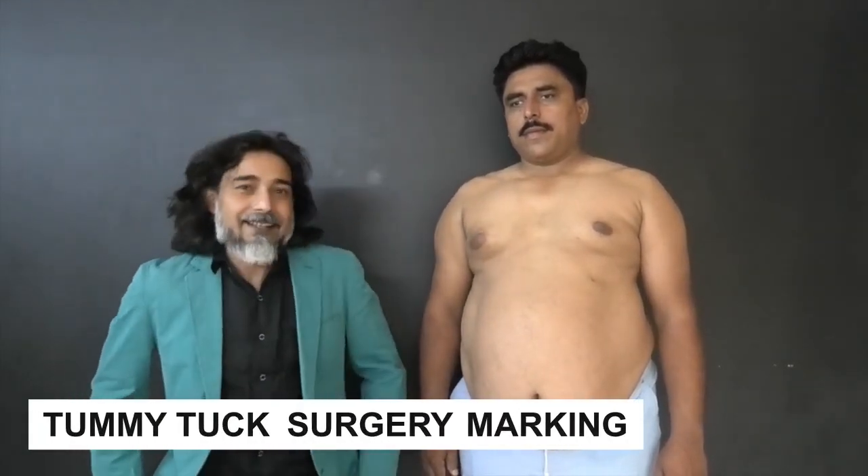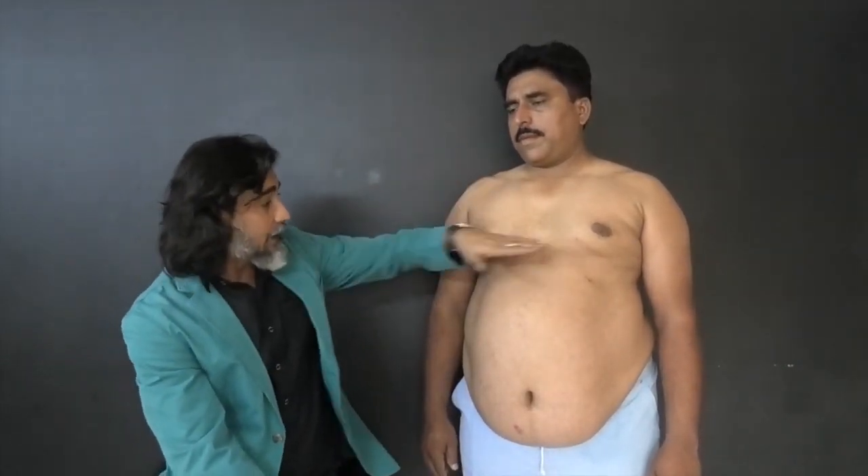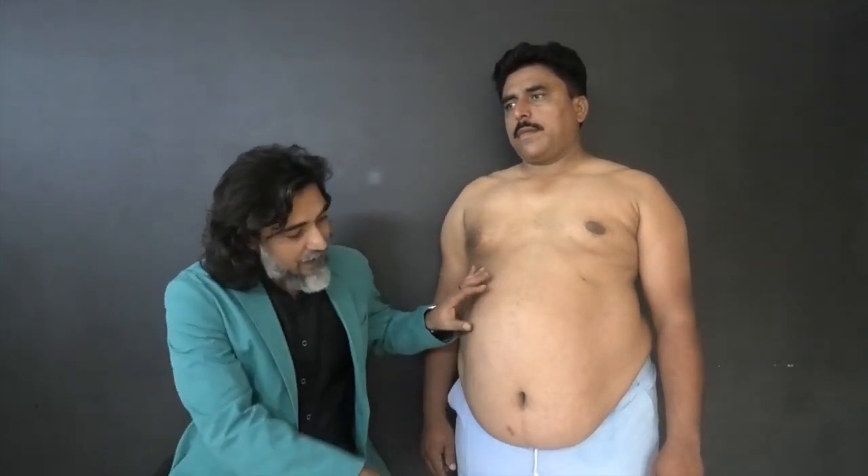Assalamu alaikum. Today we are going to make a tummy tuck. You can see he has got a huge tummy, otherwise he is perfectly fine — arms, thighs, everything is perfect. We gave him a bariatric option and he has seen the bariatric surgeon, but he was not willing to go for that surgery. So we planned his tummy tuck, because he has a very big tummy.